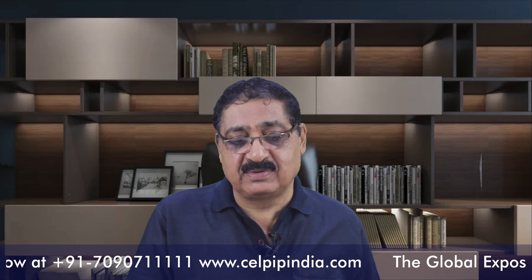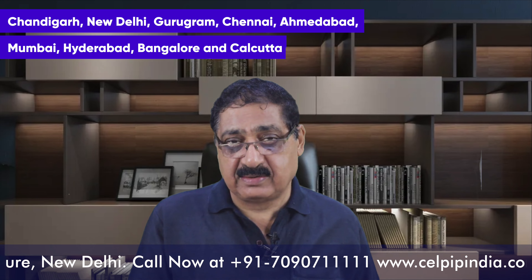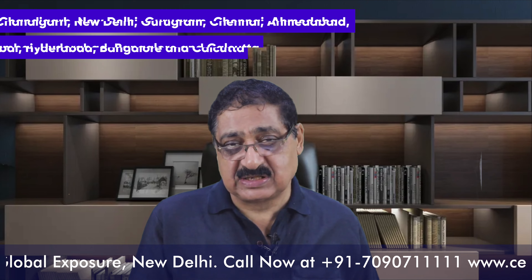You can have the CELPIP exam center in nine cities where you can book and appear for the exam by personally visiting. These centers are available in Chandigarh, New Delhi, Gurugram, Chennai, Ahmedabad, Mumbai, Hyderabad, Bangalore, and Kolkata. So these are the nine cities where you can appear for the CELPIP exam.